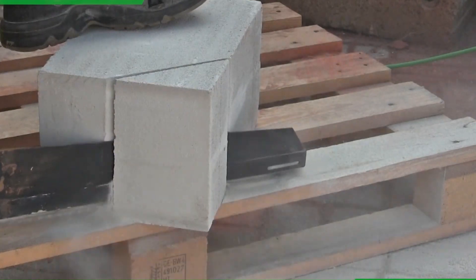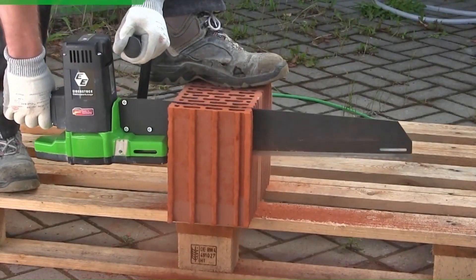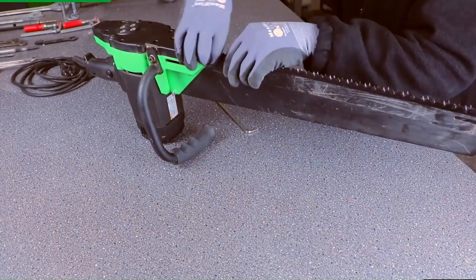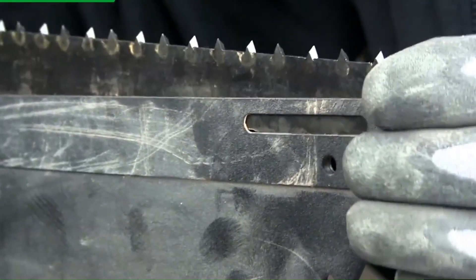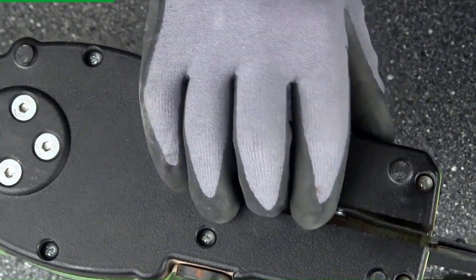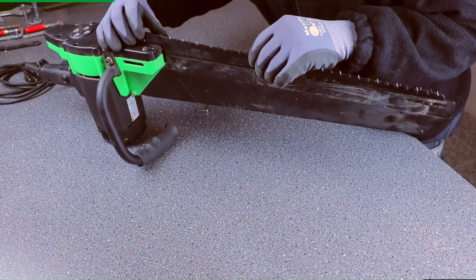The motor is 1800W with a 230V plug. Technical data: Motor 1800W / 230V, cutting length 480mm, speed 2200 RPM, width 185mm, length 960mm, height 260mm, weight 6.1 kg.